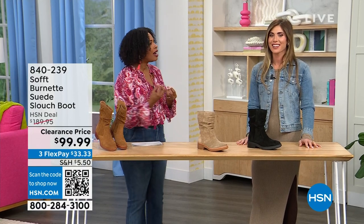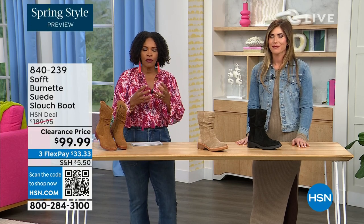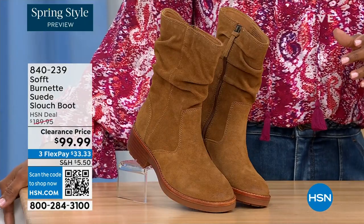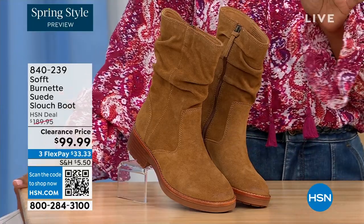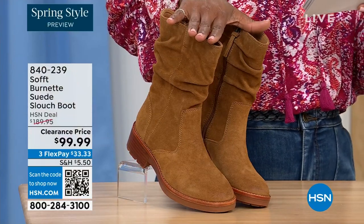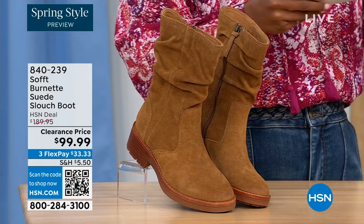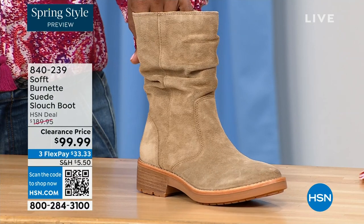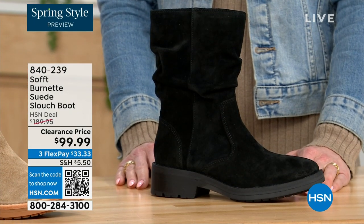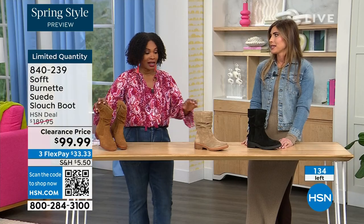We're talking Soft — a fantastic brand, nearly 100 years old, making shoes with comfort in mind, but also style and quality. What you're looking at right here is called the Burnett — a suede slouch boot. We don't have a lot of these left. This one is called Brandy, and this color has been going first all evening. The lightest option is called Barley, and then we have it in black. Sizes 6 to 11 including half sizes. We took $90 off our regular HSN price — this is a steal.